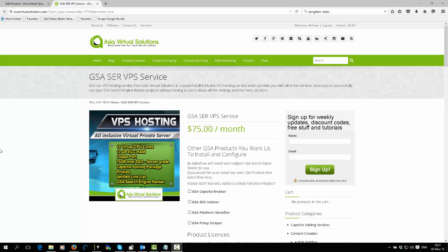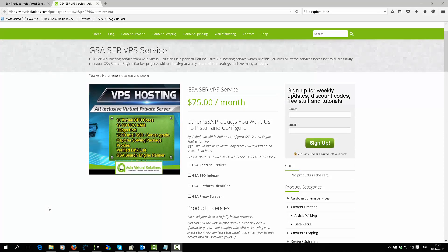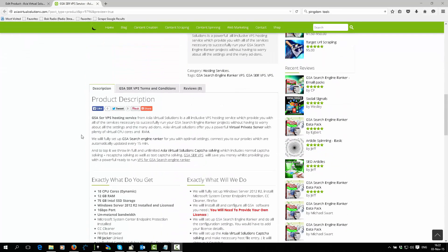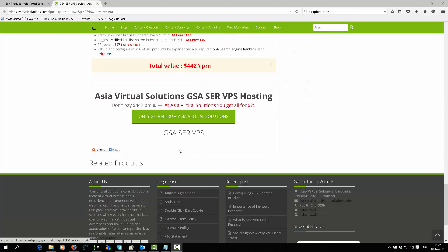Hi there, this is Michael here from Asia Virtual Solutions. In this video I will give you a quick overview of what your VPS will look like when you get it for the first time. I'm not going to go into all the details of what's included — you can see all of this on the sales page itself.